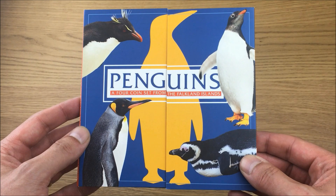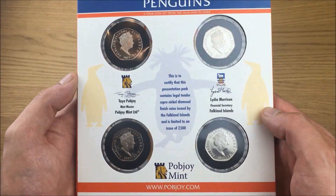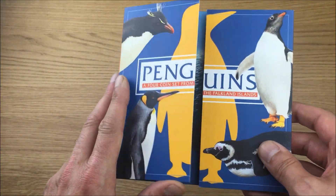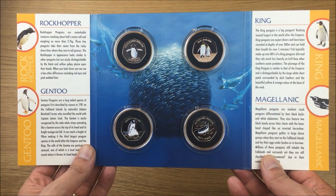Here is the front of the packaging and I'll just briefly show off the back, because you can see the coins there through those clear little windows. But for now let's bring it back round and if I open it up you'll be able to see how the coins sit inside.